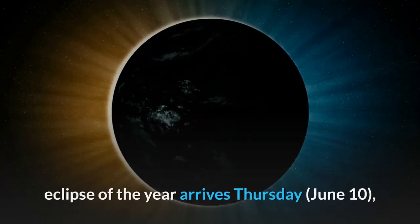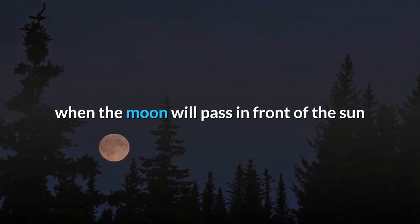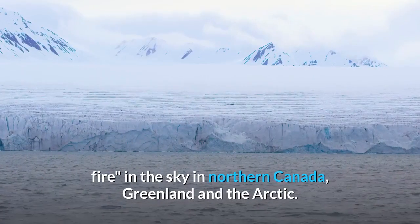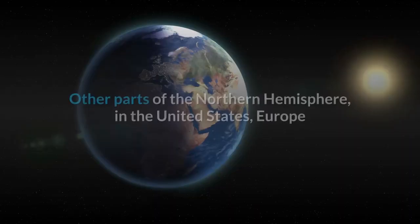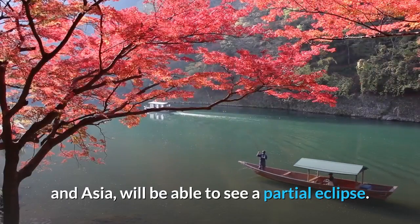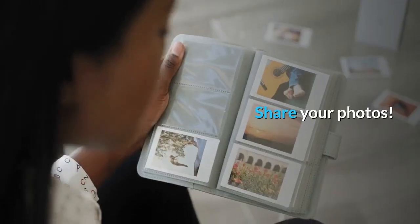The first solar eclipse of the year arrives Thursday, June 10th, when the moon will pass in front of the sun and create the illusion of a ring of fire in the sky in northern Canada, Greenland, and the Arctic. Other parts of the northern hemisphere — including the United States, Europe, and Asia — will be able to see a partial eclipse.